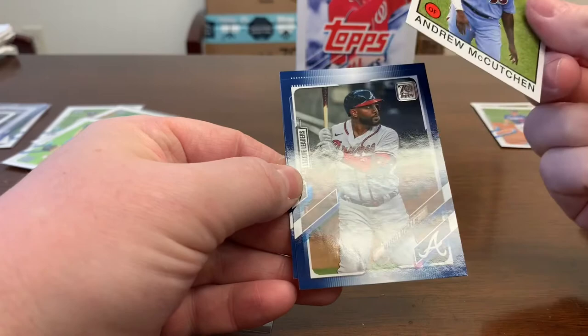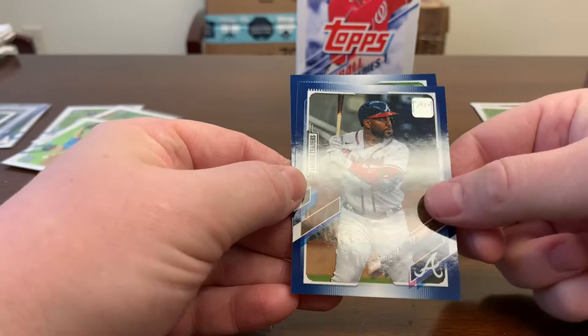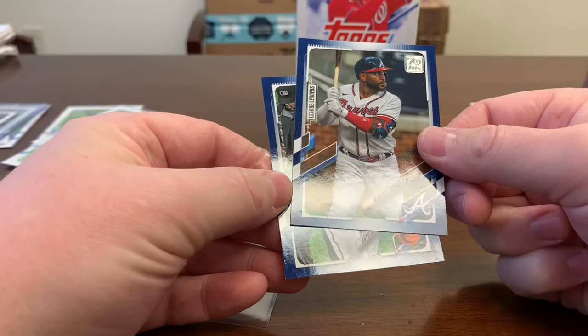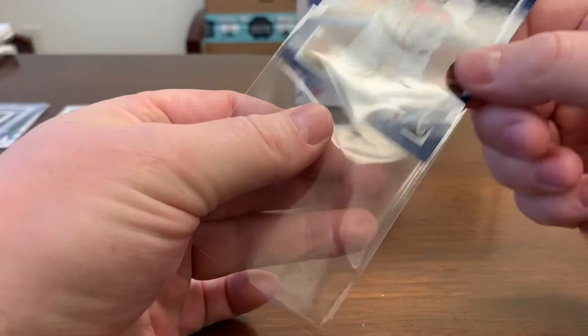Another Braves card — not a rookie. Anthony Santander. Sleeving these royal blue parallels and figuring out what we want to do with them.